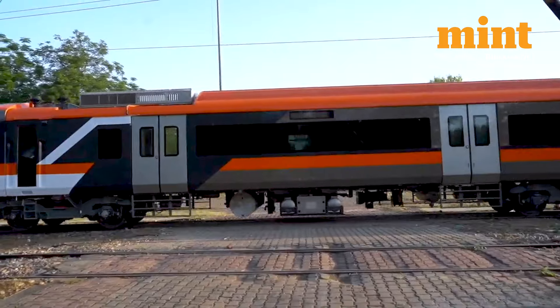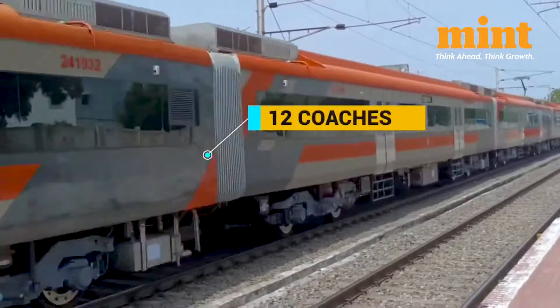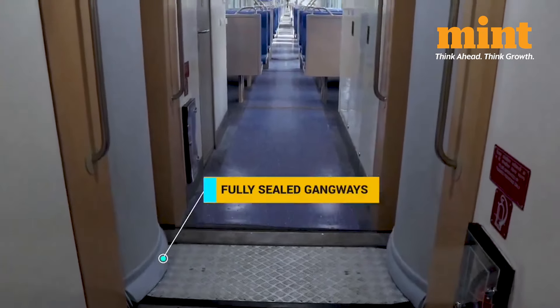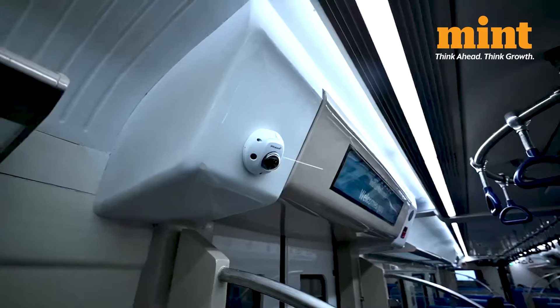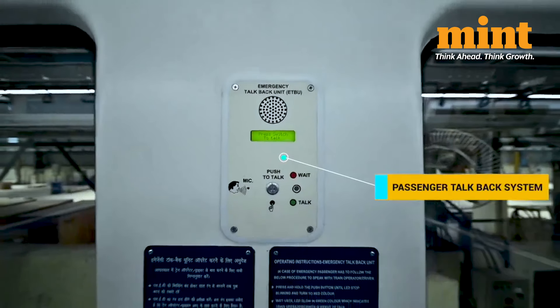The Namo Bharat Rapid Rail has 12 air-conditioned coaches which can seat 1,150 people, with cushioned sofas for seating. The gangways are fully sealed and it has sliding automatic doors.